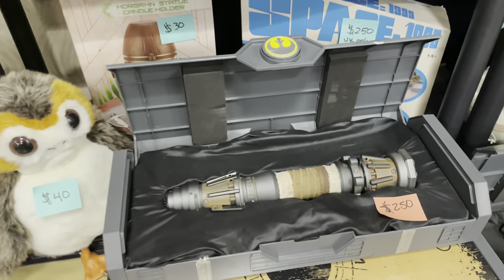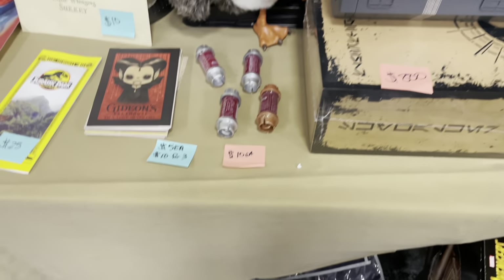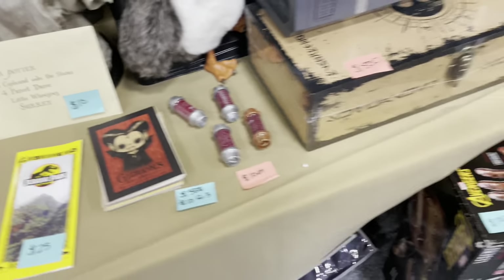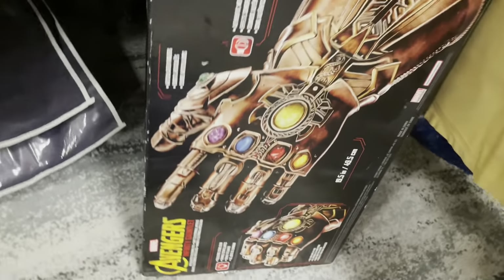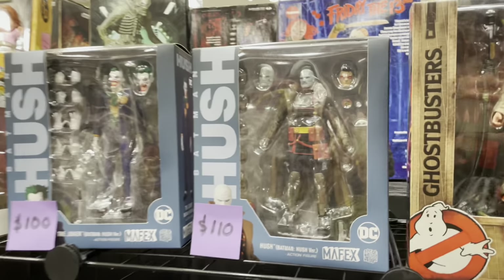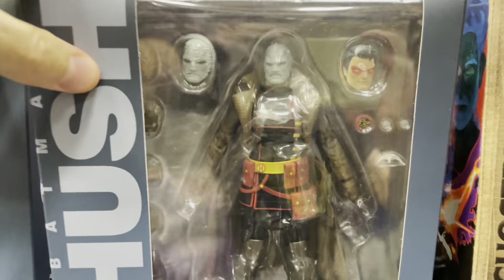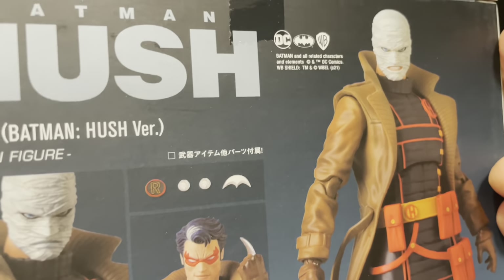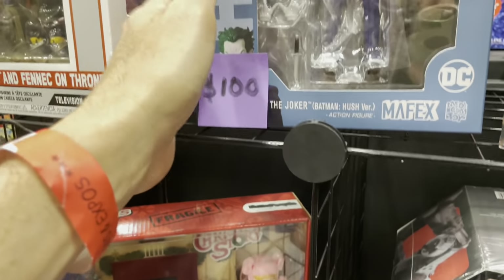There's Rey's lightsaber. Some kyber crystal, Sean. I got Mafex Hush. That's cool. And Mafex Joker.